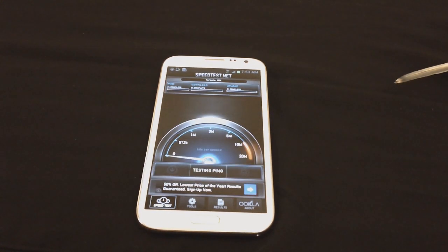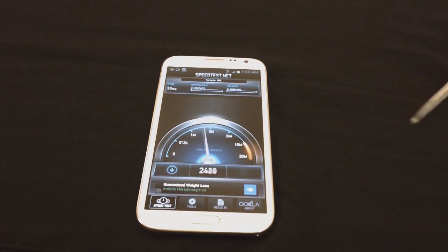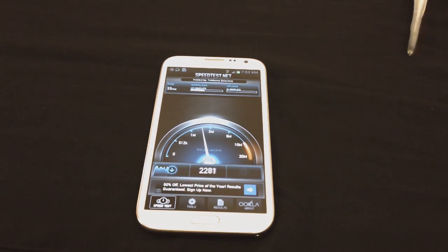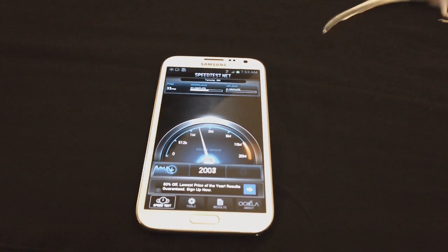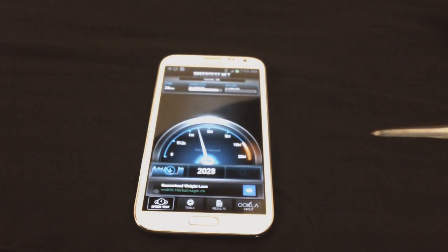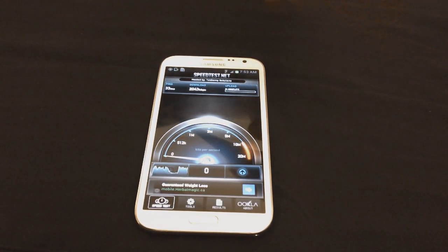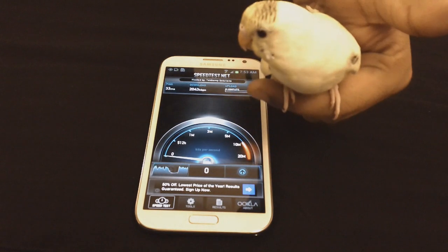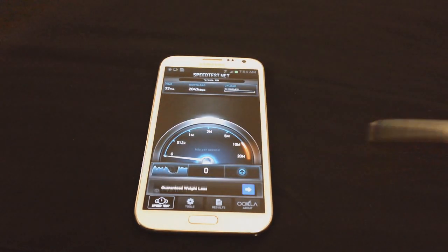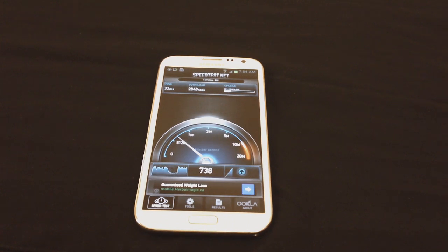There is a bird over here walking around. I hope it doesn't bother you guys in the video — she's a nice bird, she entertains us all. Come on Julie, come say hi! This is just a little distraction while the speed test is going on.